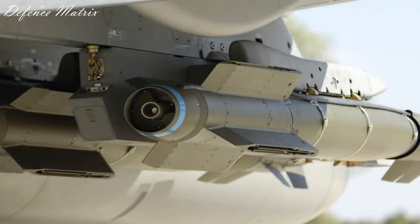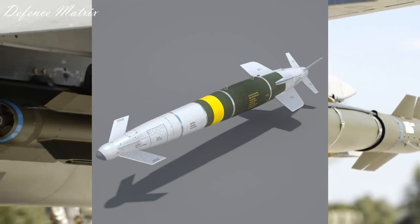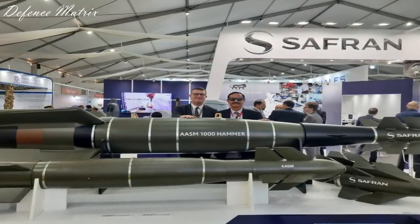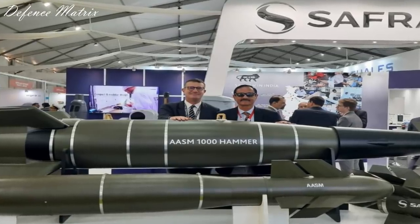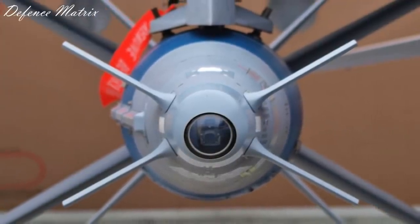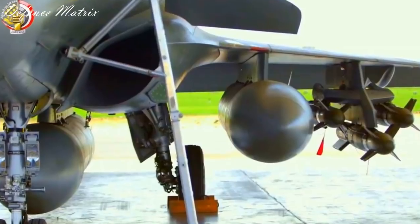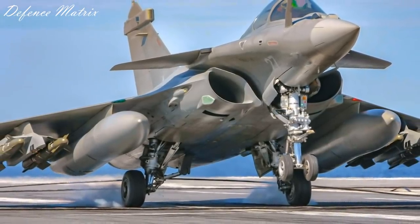इसकी Maintenance भी बहुत ज़्यादा नहीं है। इसे Israel के Spice Bomb Kit से compare किया जाता है जो Mirage 2000 द्वारा Balakot Strike के दौरान use की गई थी। कई लोगों का argument है कि Spice Bomb को Rafale में लगाकर क्यों नहीं launch किया जाता। 100 Spice Bombs खरीदने के हिसाब से एक Spice Bomb का दाम करीबन 3 करोड़ पड़ा, वहीं एक Hammer का दाम करीबन 1 करोड़ 42 लाख के आसपास है, जो Spice के दाम से आधे से भी कम है। मतलब एक Spice के बदले दो Hammer use कर सकते हो जो ज़्यादा effective है।